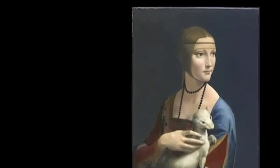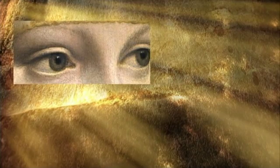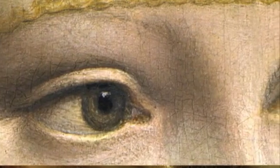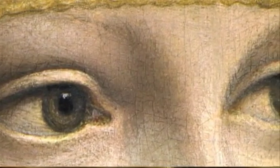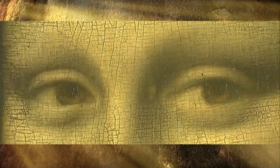If you look at the Lady with the Hermine, you can clearly see eyebrows and eyelashes. Taking a very close-up view, you can see that Leonardo da Vinci painted not only the eyebrows but the shadow of the eyebrows. Going back to the Mona Lisa, in the visible range, we see nothing.